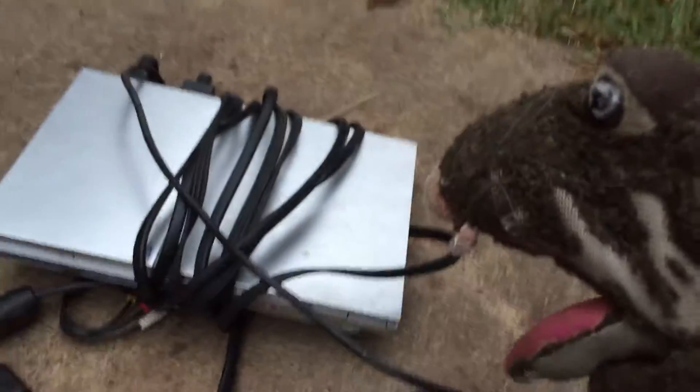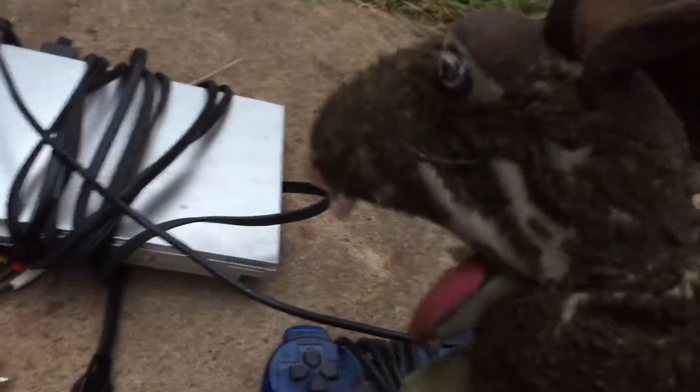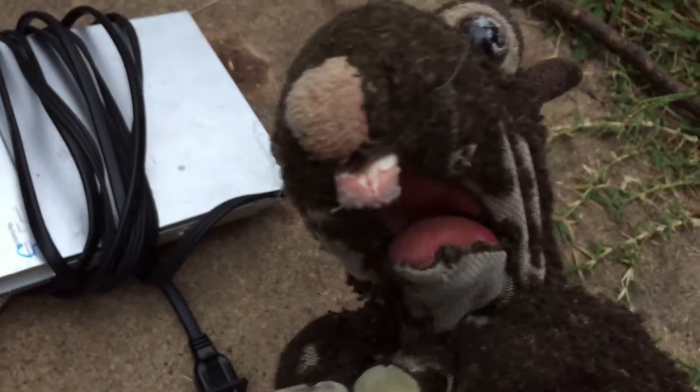Alright guys, so we have it out, and I gotta say it looks sick. This looks really cool. Look over here — as you can see, PS5. That's really cool. It's insane how I got this deal from that guy.